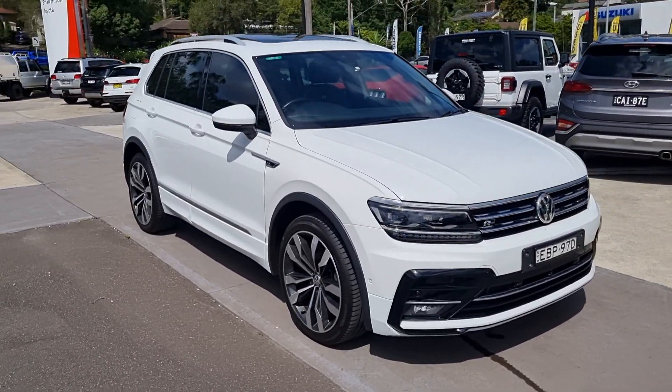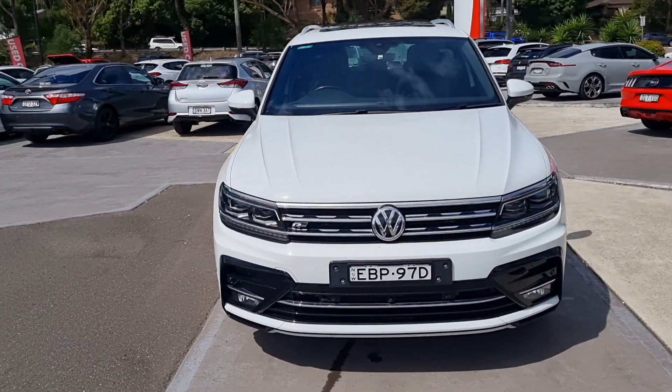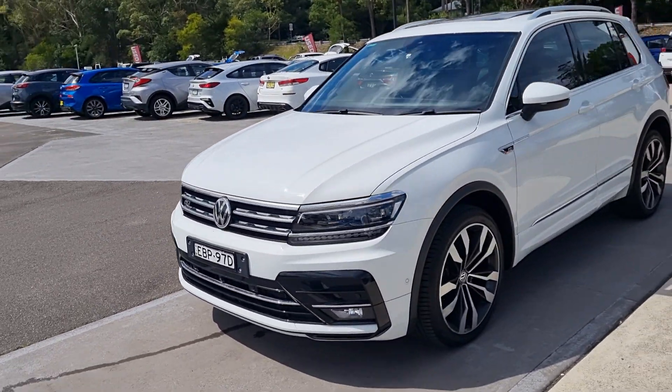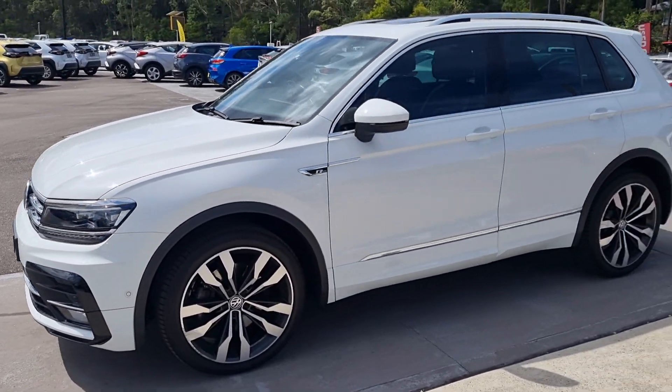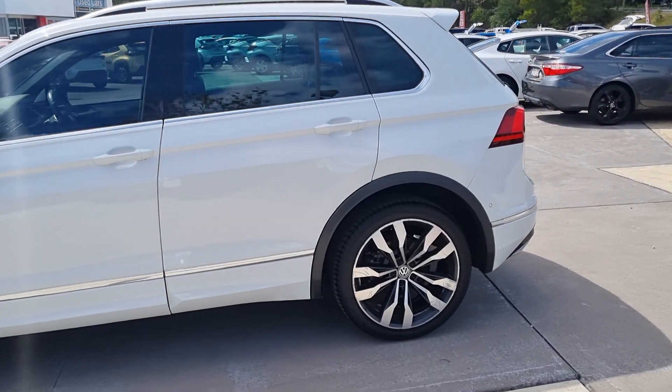Hey folks, I've got a 2019 Volkswagen Tiguan R-Line. The car's only traveled 29,000 kilometers and has a full service history and owner's manuals.